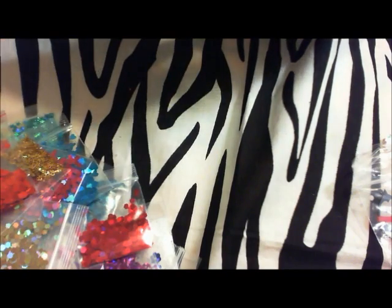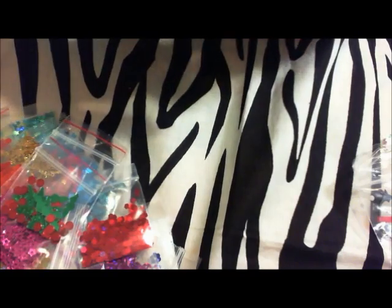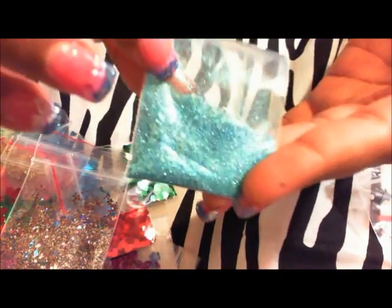She also sent me some free gifts, which was super sweet — some gold holographic keys, some large red hexes, some pink stars, some really cute green and red pieces that look like they're for making little berry plants, some green hexes, and what I think are her glitter mixes, including this really pretty blue one.